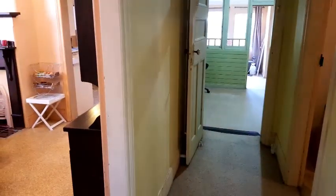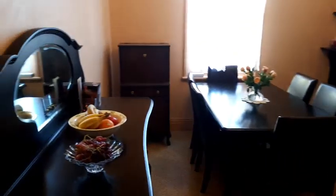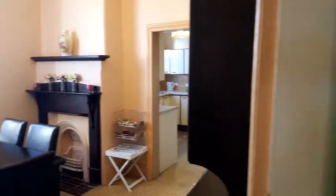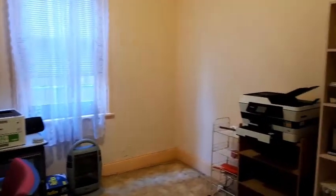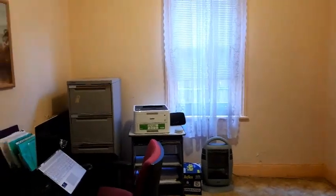Pantry, extra storage — how many places have a walk-in pantry? That's the dining room. Through to the kitchen — we'll come from the other side. Fourth bedroom, currently used as an office, or a Zoom room if we want to get with the current terminology.